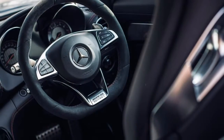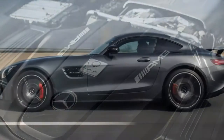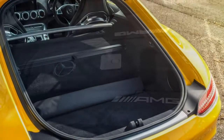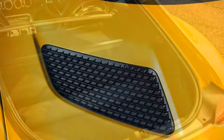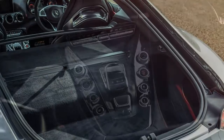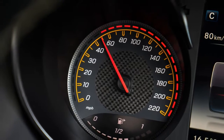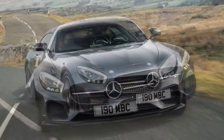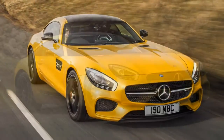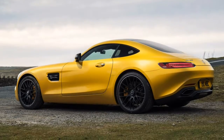In the Mercedes-AMG GT Coupe review, performance from the turbocharged 4.0-litre V8 is impressive regardless of which version you choose. Upon launch there were two models: the GT with 460 hp and 600 Nm making 0-62 mph in 4 seconds with a top speed of 189 mph, and the GTS with 505 hp and 650 Nm, achieving 0-62 mph in 3.8 seconds and 193 mph flat out.